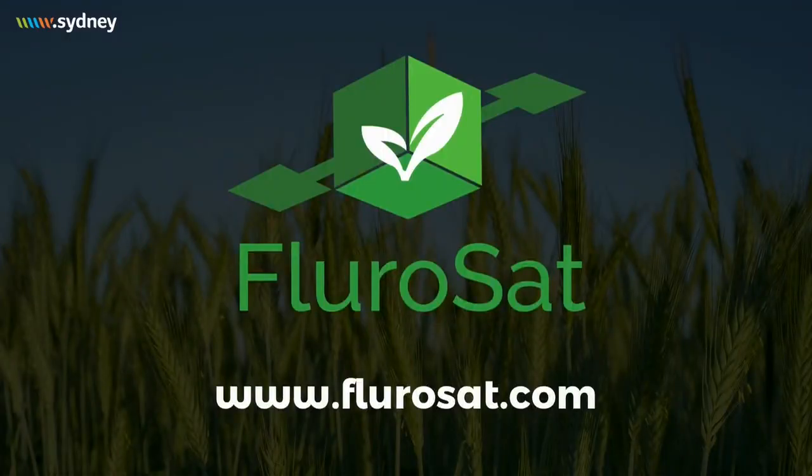If you're a farmer who wants a 30% productivity uplift, go to fluoresat.com, sign up your farm, and start growing more with less. Thank you.